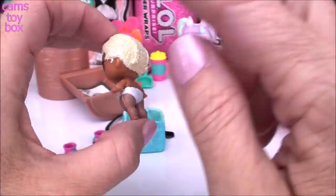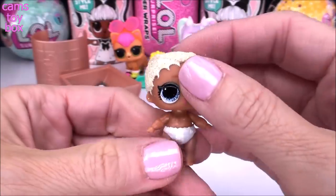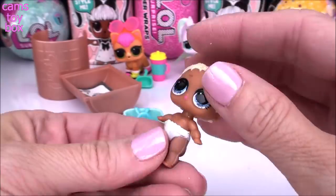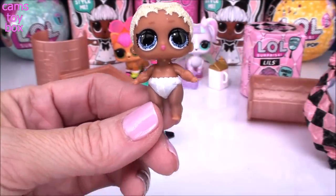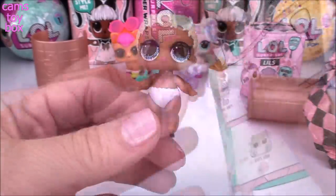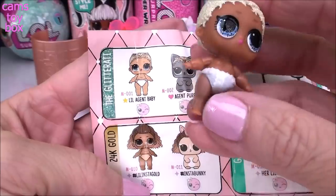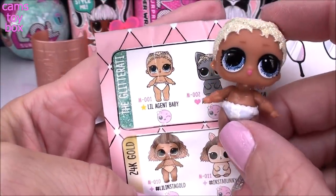The Glitterati and all the glitter series I still say are my absolute favorites. Beautiful blonde hair with lots and lots of glitter, sparkly blue eyes, and then a plain white diaper. But I definitely see some color change action going on here. Lil' Agent Baby — on the collector's checklist she's in the Glitterati, of course. She is the rare one for this series, so still super awesome. And of course she's going to color change.